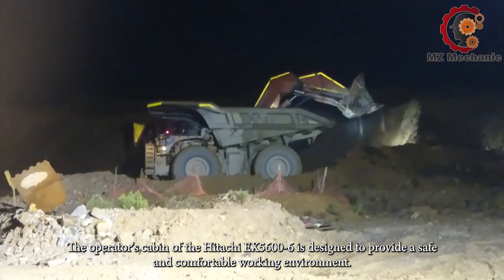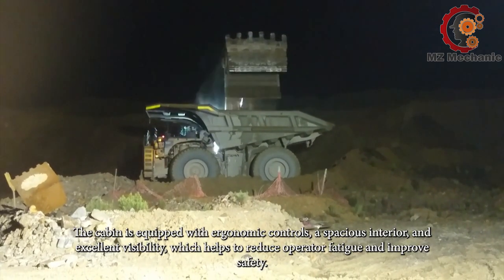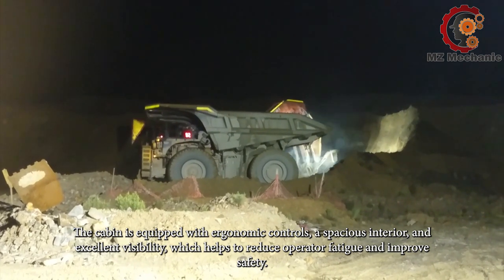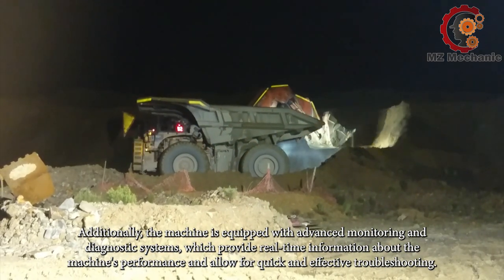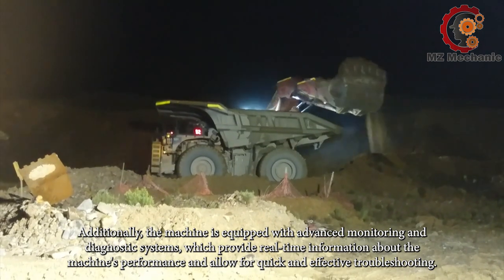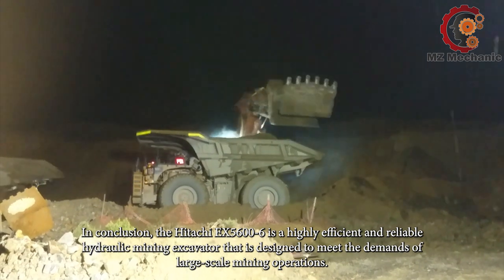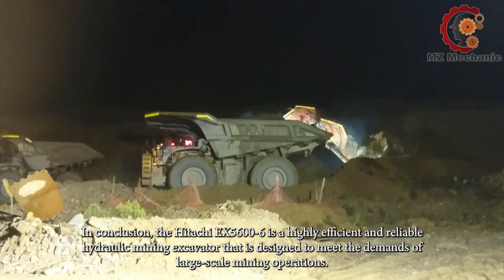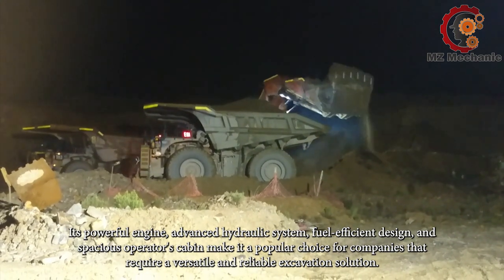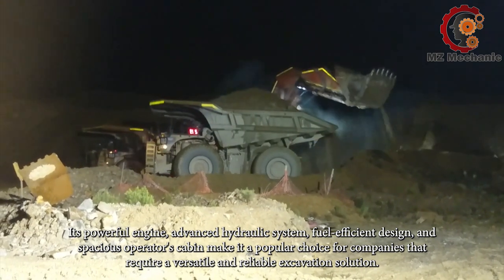The operator's cabin of the Hitachi EX5600 is designed to provide a safe and comfortable working environment, equipped with ergonomic controls, a spacious interior, and excellent visibility to reduce operator fatigue and improve safety. Additionally, the machine is equipped with advanced monitoring and diagnostic systems providing real-time information about the machine's performance for quick and effective troubleshooting. In conclusion, the Hitachi EX5600 is a highly efficient and reliable hydraulic mining excavator with a powerful engine, advanced hydraulic system, and fuel-efficient design.